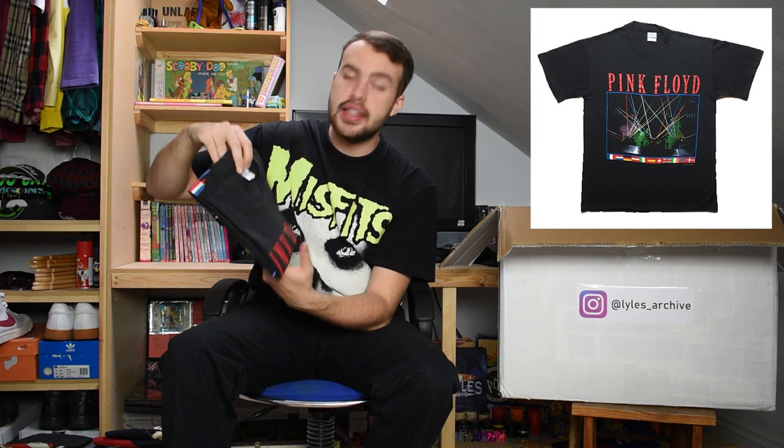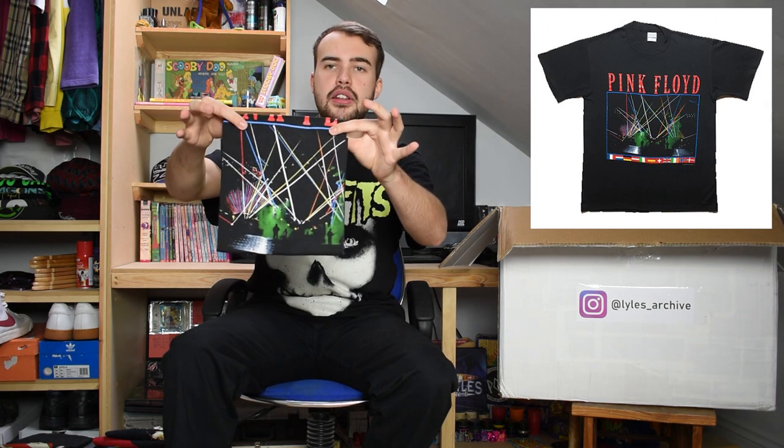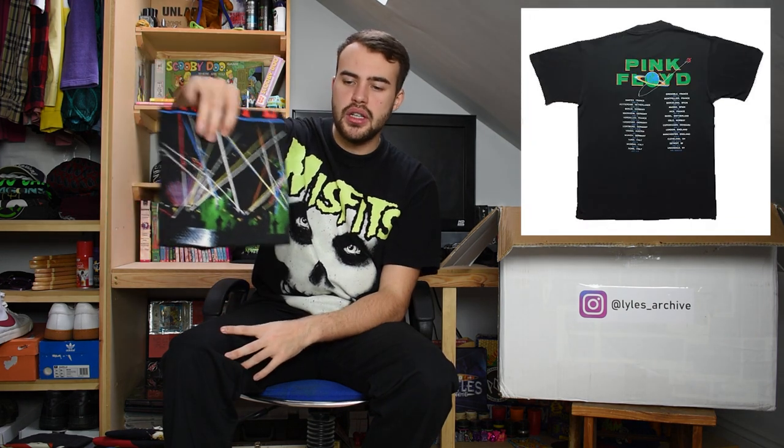This next t-shirt is on a Springford large and is for Pink Floyd. This is the 1987 t-shirt with the sort of strobe lights on the front graphic. The back has some tour information on it. Single stitch. Springford is a lovely tag and I enjoy seeing Springfords. Another great item.